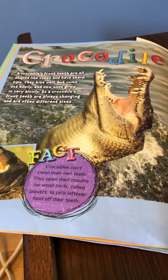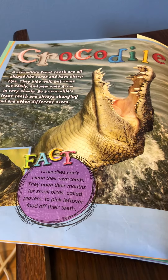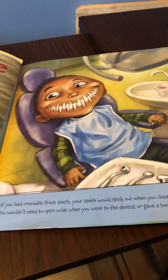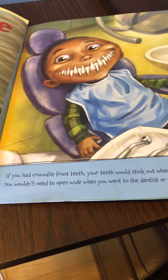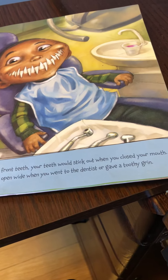Fact! Crocodiles can't clean their own teeth. They open up their mouths for small birds, called plovers, to pick leftover food off their teeth. If you had crocodile front teeth, your teeth would stick out when you closed your mouth. You wouldn't need to open wide when you went to the dentist or to give a toothy grin.